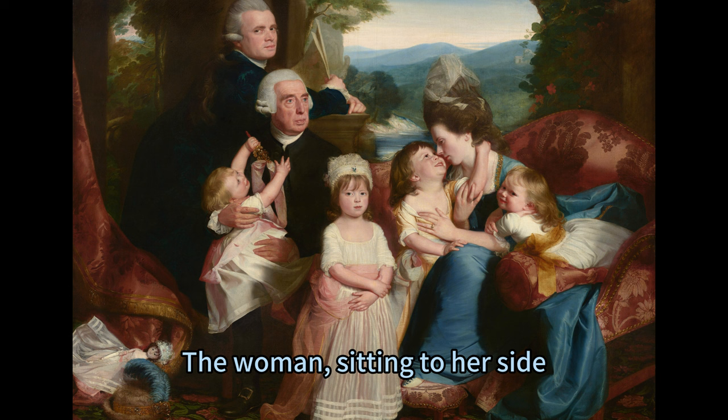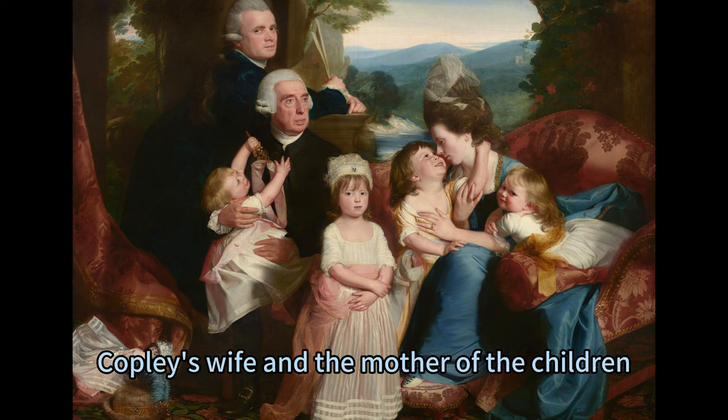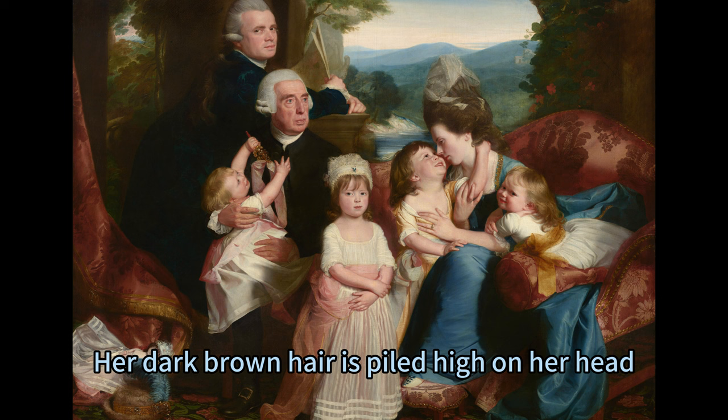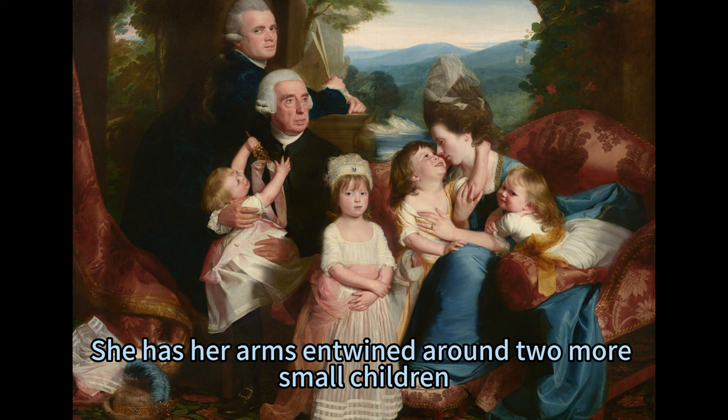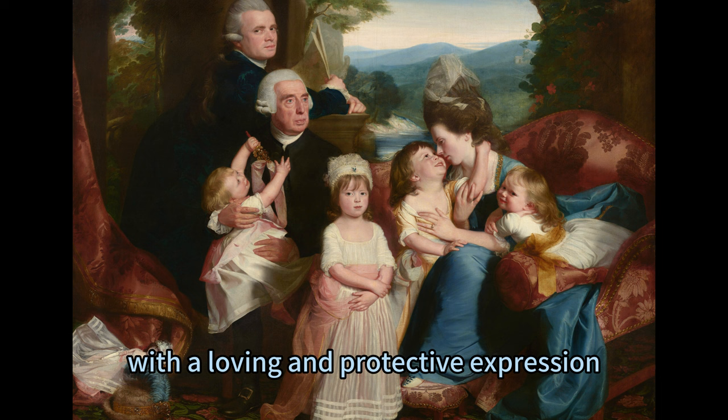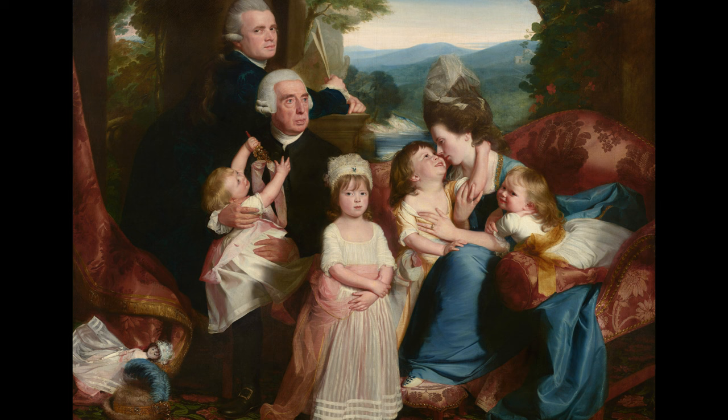The woman sitting to her side is Susanna Farnham Clark Copley, Copley's wife and the mother of the children. She wears a sapphire blue gown with a voluminous skirt and a gold-trimmed neckline, which reflects her elegance and refinement. Her dark brown hair is piled high on her head, topped by a sheer white veil, which signifies her modesty and grace. She has her arms entwined around two more small children — John Singleton Copley Jr. and Elizabeth Clark Copley — and she looks at John Jr. with a loving and protective expression as he gazes at her with admiration and gratitude.